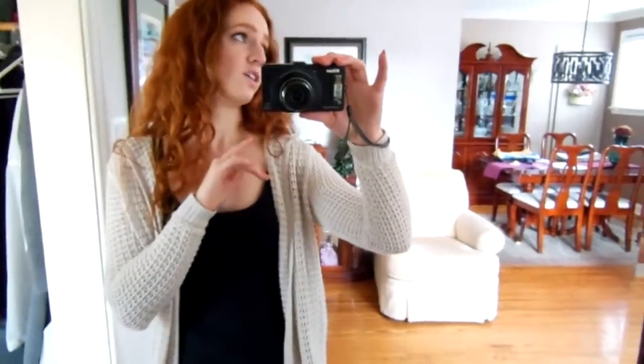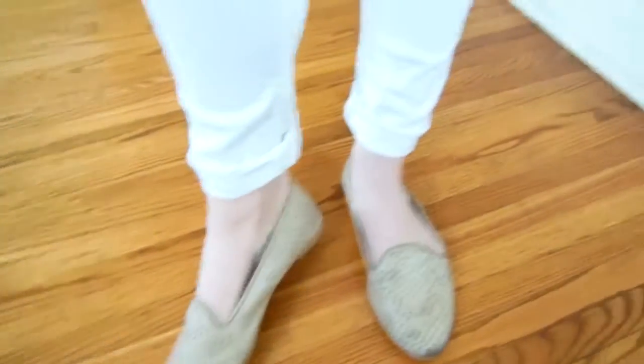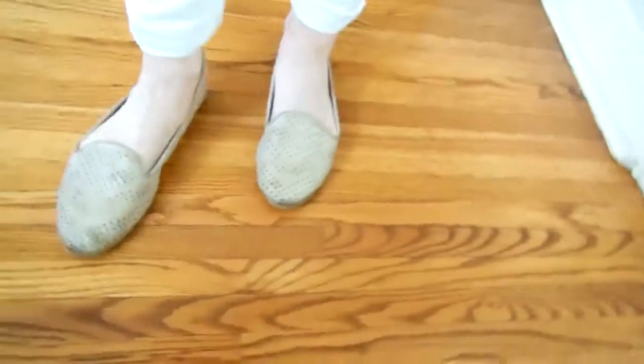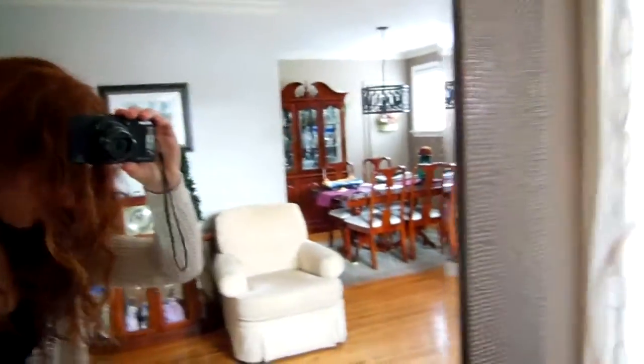Today the forecast says sunny, high of 22, but it's already rained this morning and it's windy and cold. My shoes are ones you've seen before — these are called Wanted. They're like a bone leather kind of color, like a bony pink. They're coming up way more ugly on screen than they are in real life.